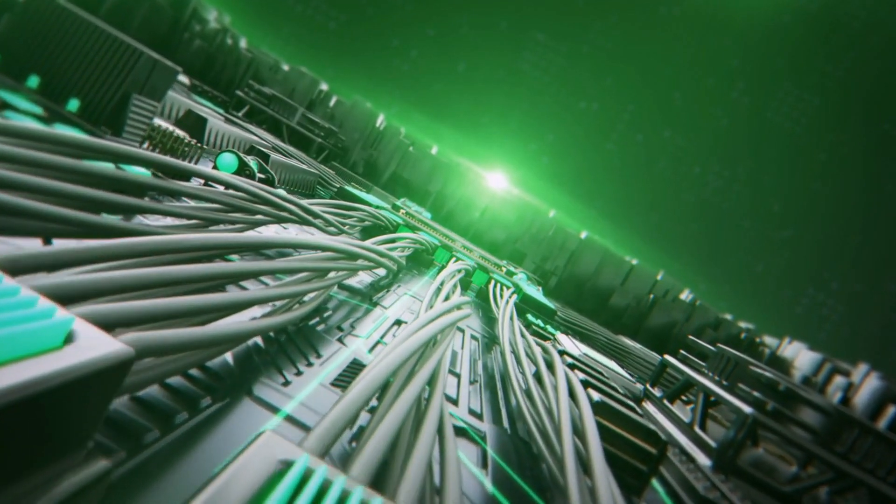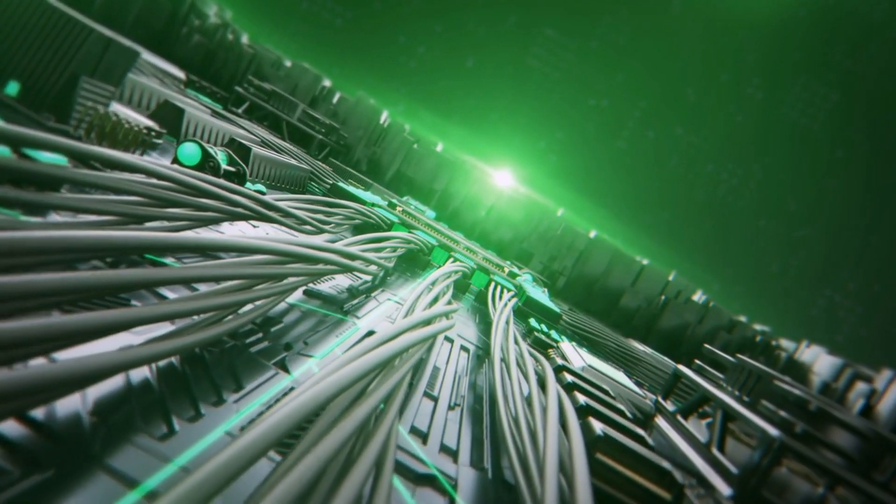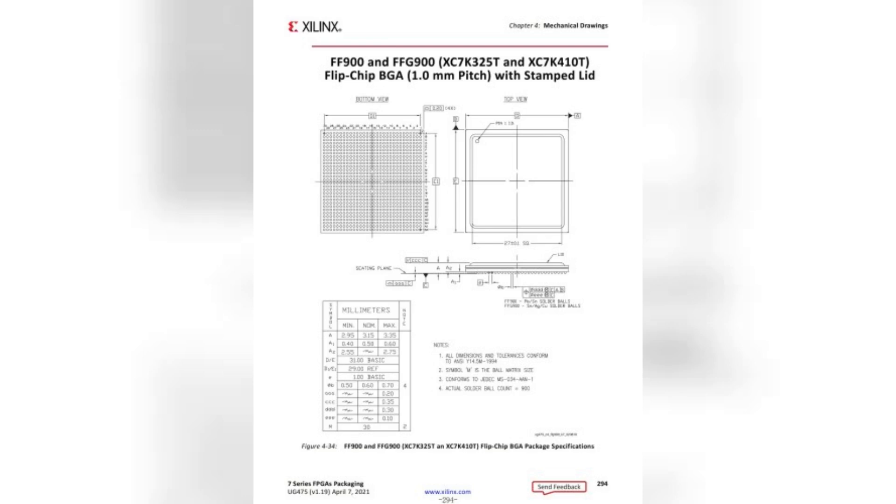Discover the power of the XC7K325T FPGA designed for speed and efficiency. Leverage parallel processing and DSP capabilities for real-time applications.